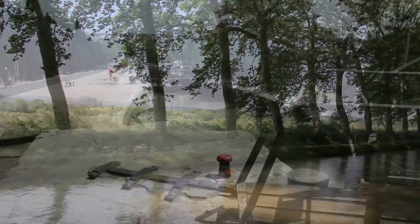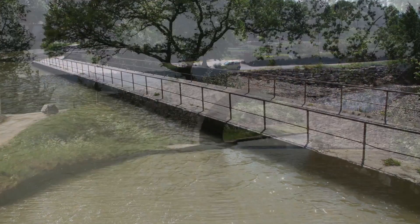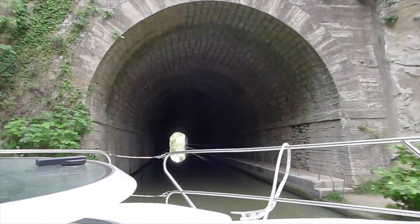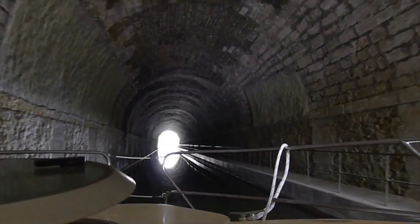Waterways, rivers and canals have been used for centuries for the transport of goods and people. The world's oldest traffic tunnel still in use is located on Canal du Midi in France — the Tunnel du Malpass.